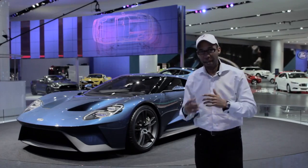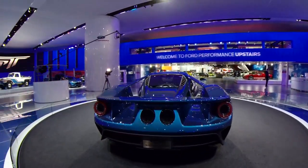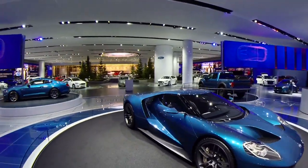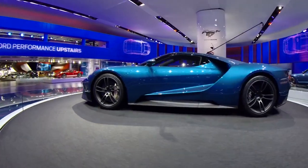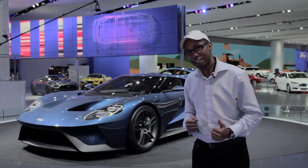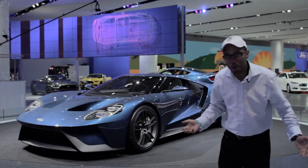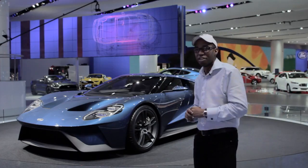Ford says it's not just looking for the best-in-class power-to-weight ratio — they're actually looking for one of the best power-to-weight ratios out of any car. Does that include the Hennessey Venom GT? Ford is playing dirty with this beast of a car. Beneath the glass sits an over-600-horsepower twin-turbocharged EcoBoost V6 — which is the most powerful production EcoBoost engine ever made.